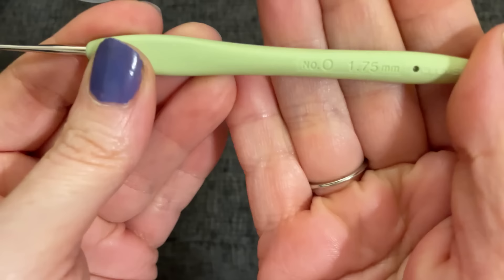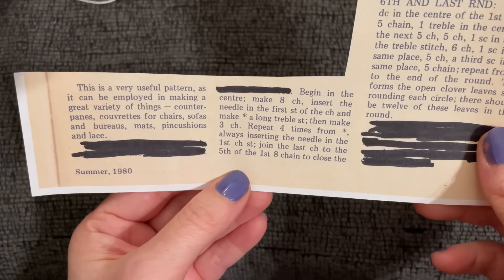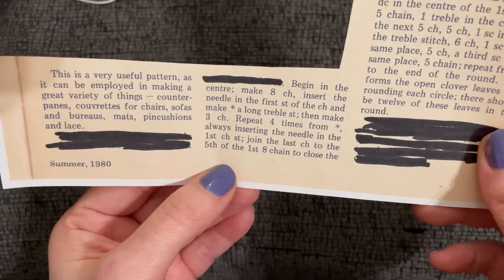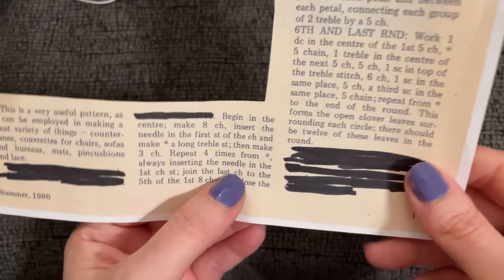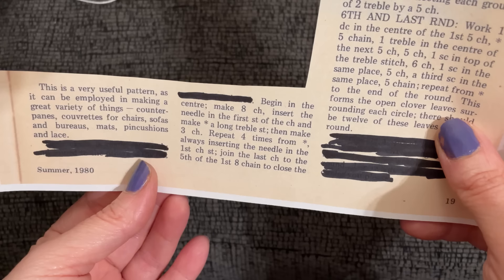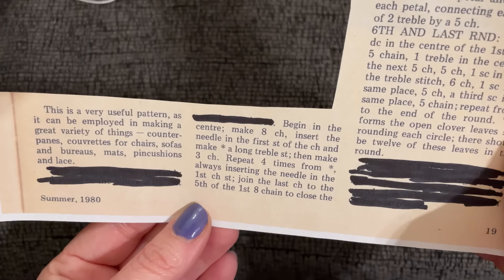The pattern says: 'Begin in the center, make eight chain, insert the needle in the first stitch of the chain and make a long treble stitch, then make three chain.' I wonder if this is a UK pattern — the use of 'needle' tells me this pattern must be from the 1800s. This wording is very Victorian. It is a UK pattern, so a long treble is going to be a double treble.